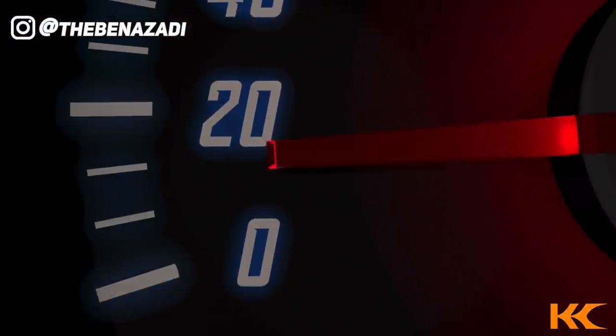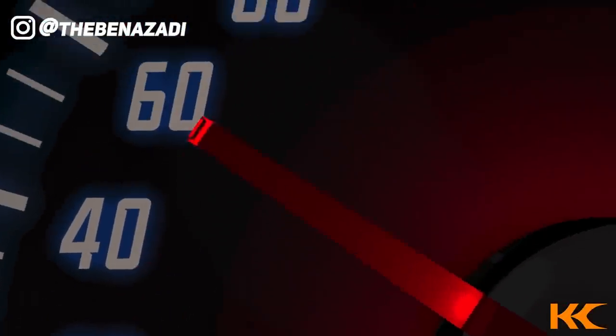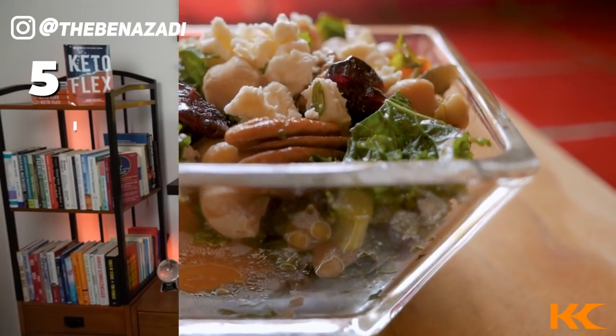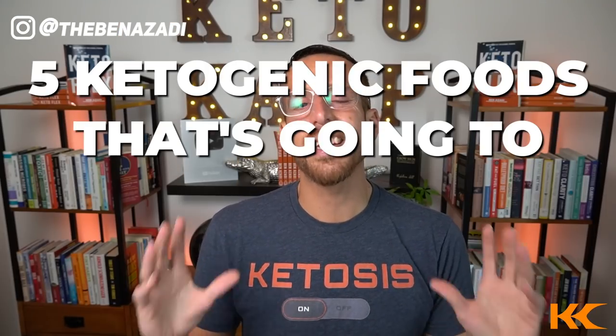What if there was a way to enhance your ketogenic results just by simply eating some specific foods? I'm going to share with you five ketogenic foods that will enhance your results — more energy, more fat loss, more ketone production, and just having you feel like a rock star. Let's get right into this video.